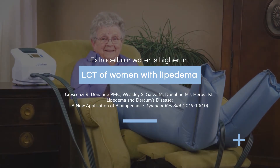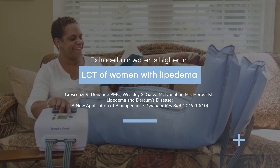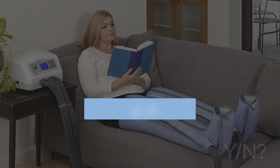The proof for this came from Shelly Krasinski at Vanderbilt University and her group. She showed that extracellular water was higher in the loose connective tissue of women with lipoedema compared to women that did not have lipoedema, and these were women matched for age and body mass index.